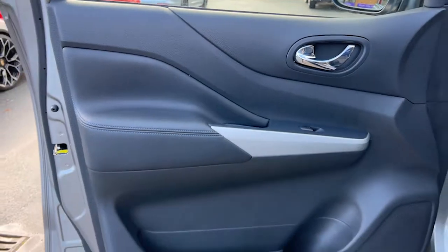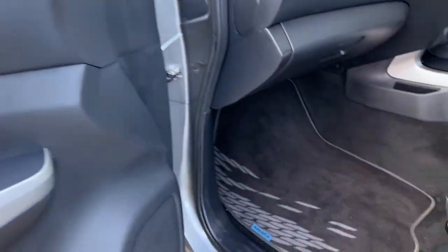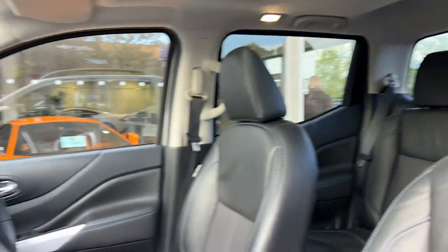We'll take our first look at the interior with the front passenger side. The door card houses the speakers for the audio and electric controls for the windows. We've got the Navara floor mats, and the passenger seat is finished in black leather with blue contrast stitching.